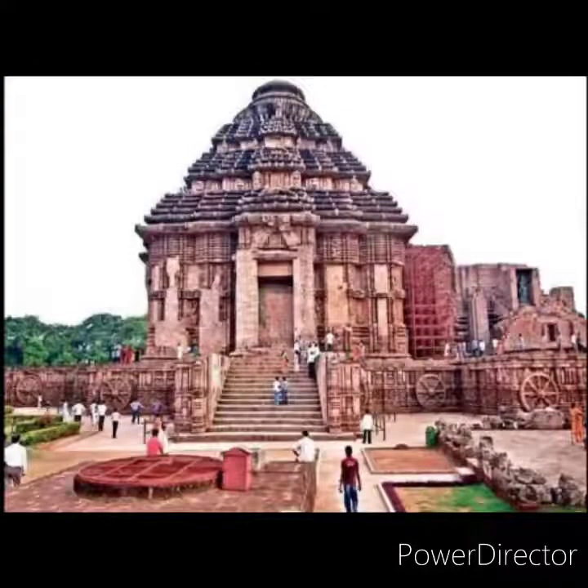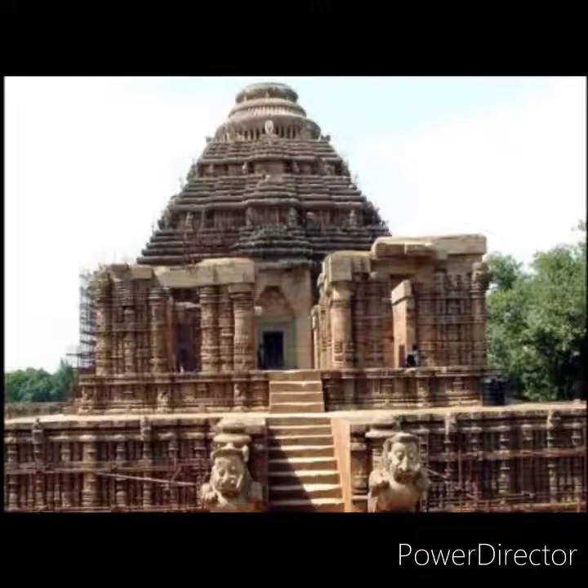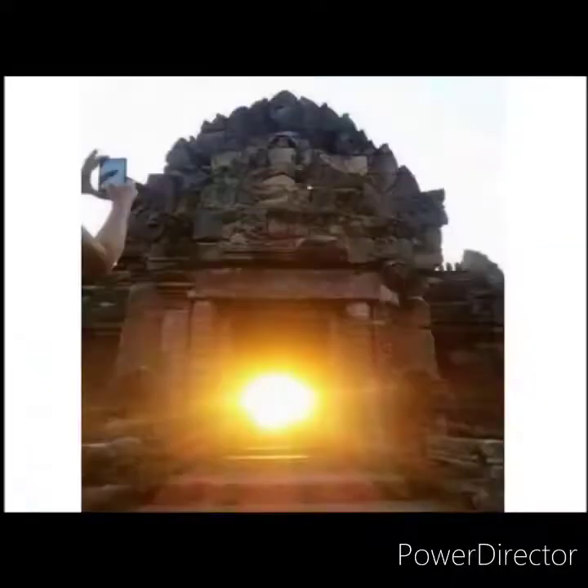Now let us learn about the Sun Temple in Konark, Odisha. It was built by King Narasimha Deva. The temple is designed in the form of a chariot of the sun god, with twelve pairs of ornamental wheels pulled by seven beautifully carved horses. The seven horses represent the seven days of the week.